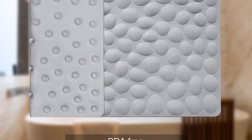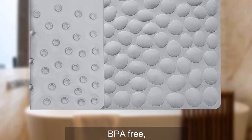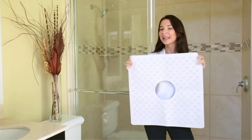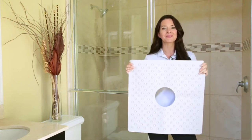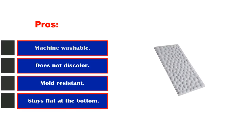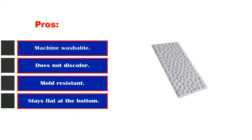It is also very easy to clean. Since it is dirt-resistant, simply rinse it well after use and hang it to air dry over a towel on the side of the tub or on a rack. This helps to prevent the growth of mold and bacteria. Pros: machine washable, does not discolor, mold resistant, stays flat at the bottom without slipping, works great for reglazed tubs.